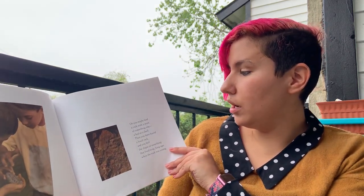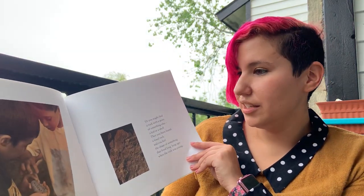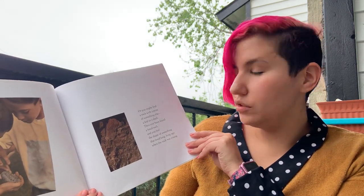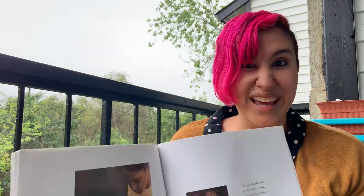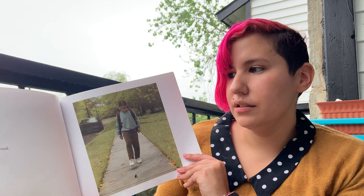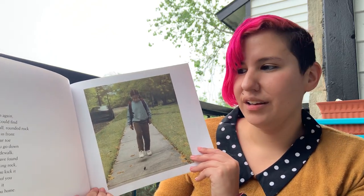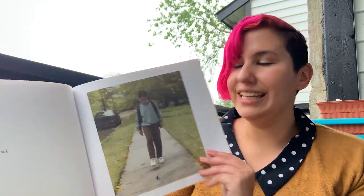Or you might find a rock with a print of something else, a leaf or a shell. Then you have found a fossil rock, and you feel the shape of something that lived long, long ago when the rock was young. Then again, you could find a small rounded rock right in front of your toe as you go down the sidewalk. You have found a walking rock and you kick it ahead of you and let it lead you home.